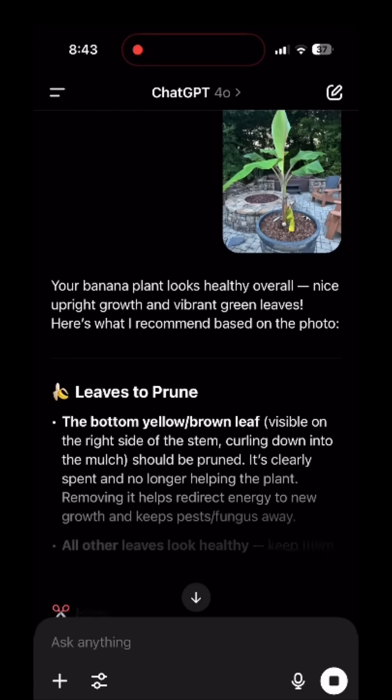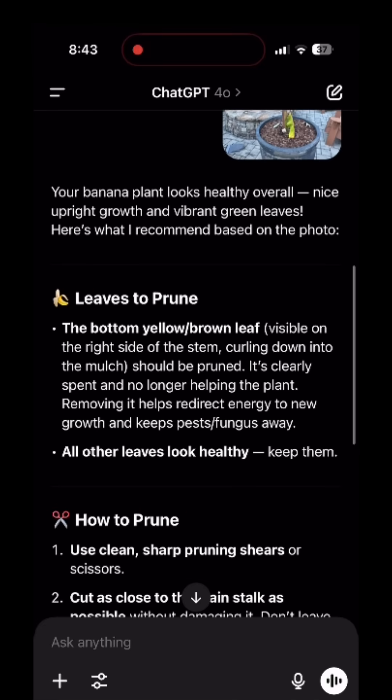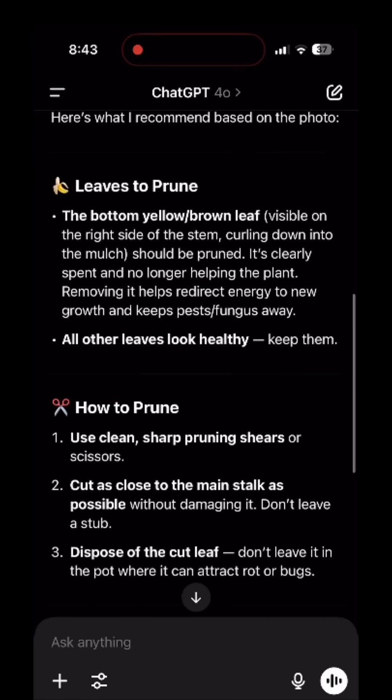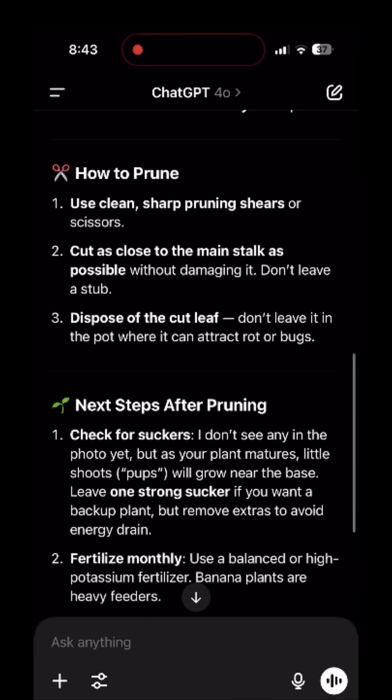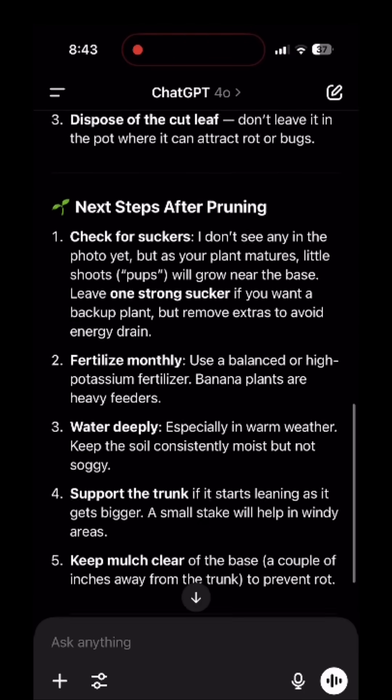After doing this, it only took a couple seconds to process. It was able to read the picture and point out to me which leaf needed to be pruned. It pointed out the bottom yellowish-brown one, saying that it's basically spent and damaged and you need to cut it off to redirect energy towards new growth and keep pests and fungus away. It told me how to prune it using sharp scissors, cut as close to the stalk as possible, and discard the leaf.